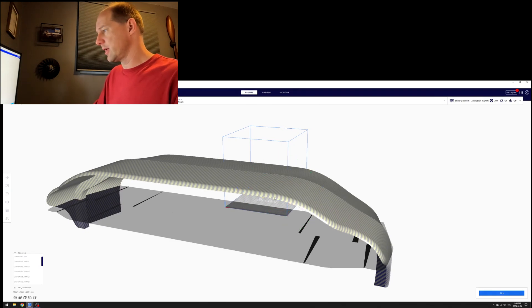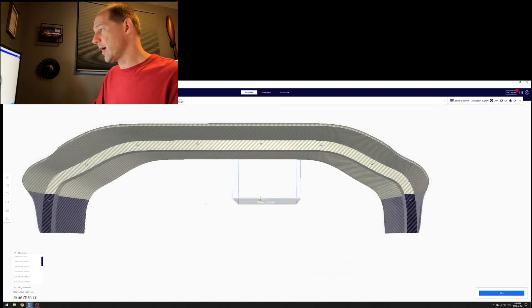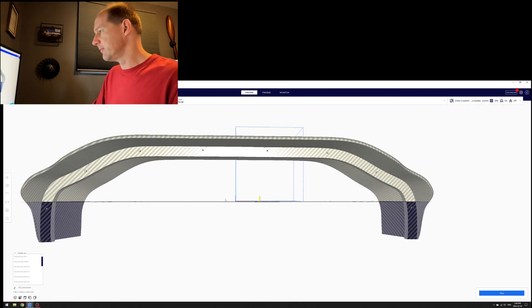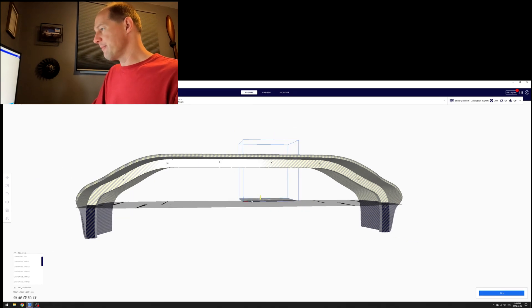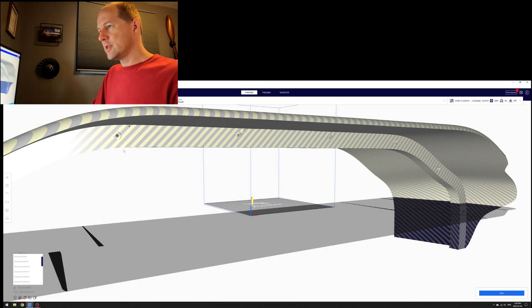It's a 3MF file found on Printables, created by someone with a small 180mm printer. My Ender 3 is 230mm so there's plenty of room. You just grab the piece, move it to the bed, arrange it and you're good to go. It's a one-to-one scale glare shield from a TBM. The design uses screw holes along the front — you build one side, screw it through your main instrument panel board, and bolt the back side across the top.